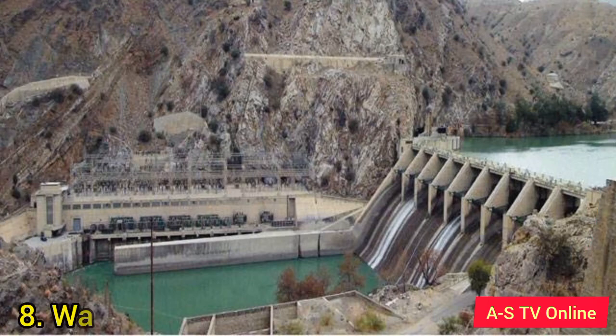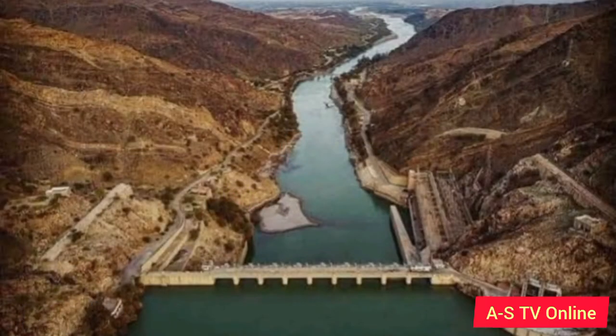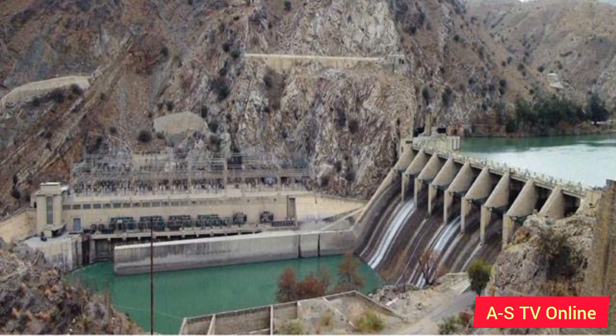Number 8: Warsak Dam. It is located at the Kabul River in the valley of Peshawar. The dam is a joint collaboration between Pakistan and Canada. It was completed under the Colombo Plan in two phases and financed by the Canadian government. The total installed capacity of the Warsak Dam hydropower project is 243 megawatts. In June 2012, WAPDA decided to add a 375 megawatts powerhouse to Warsak, which will raise its total power generation capacity to 525 megawatts.